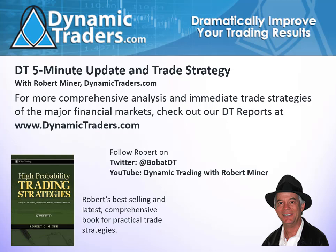And if you want to learn more, check out my book, High Probability Trading Strategies. And of course, check out our regular reports at dynamictraders.com, our DT reports for futures and stock and Forex traders. Let's get started and take a look at a couple of markets that are likely to have some good trade setups this coming week.